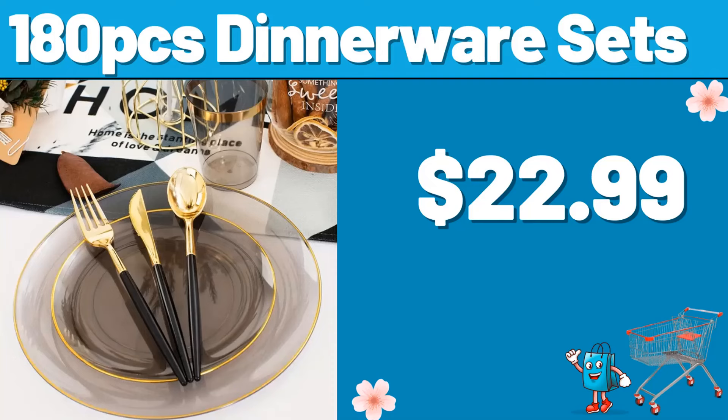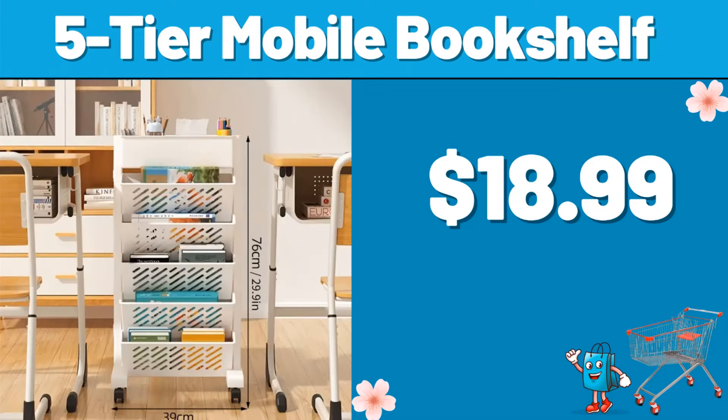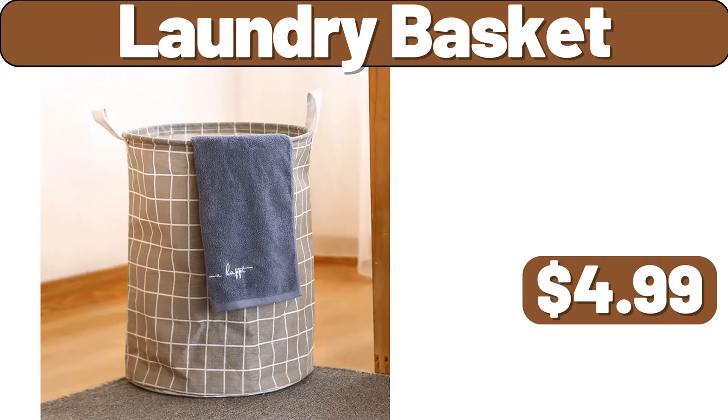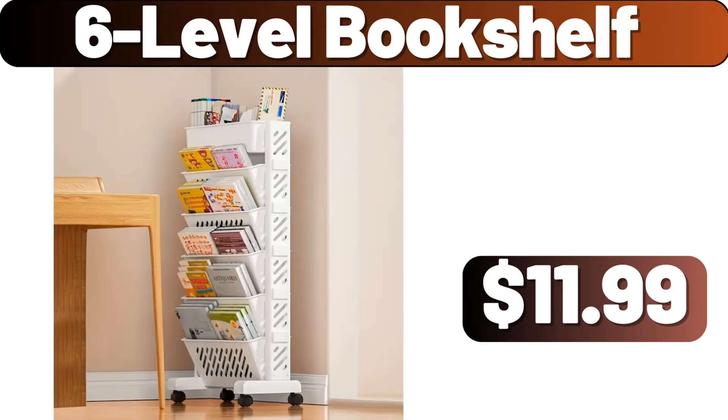180 PCS Dinnerware Sets, $22.99. 3 PCS Storage Container, $4.99. 5 Tier Mobile Bookshelf, $18.99. Laundry Basket, $4.99. Electric Smart Deep Fryer Oven, $34.99. 6 Level Bookshelf, $11.99.